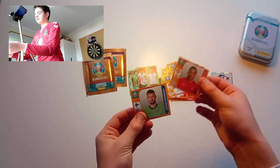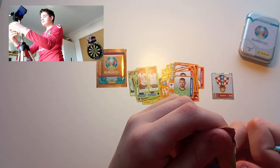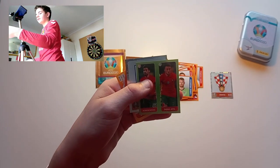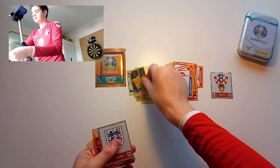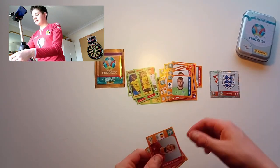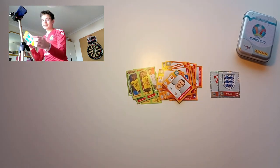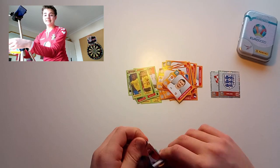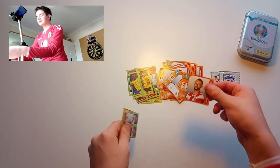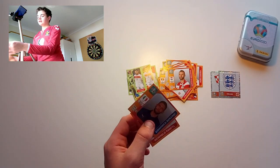Another England duo — think we've already had that one. Rodriguez and Harry Maguire. Penultimate pack — let's see if we can get another shiny. We've got an Isaac duo, a duo of Ruben Neves and Diogo Jota, great stuff. We've got the England badge — wow, that's crazy, absolutely cracking. Then we've got Mertens.